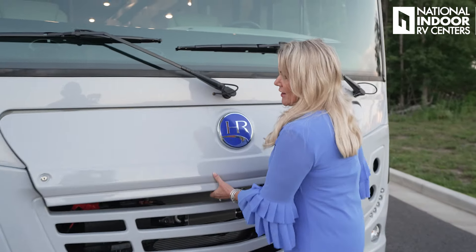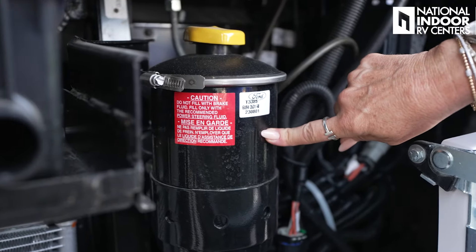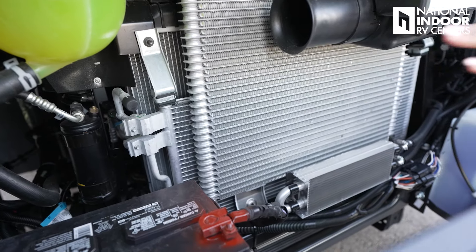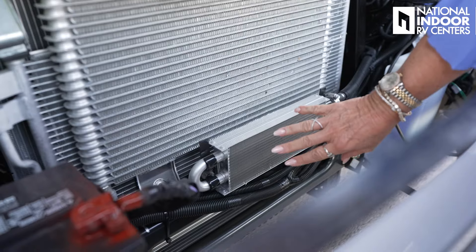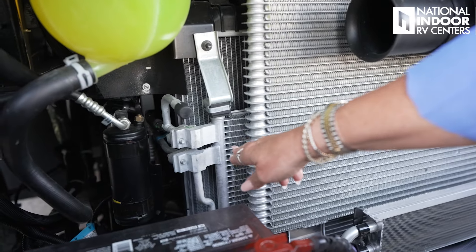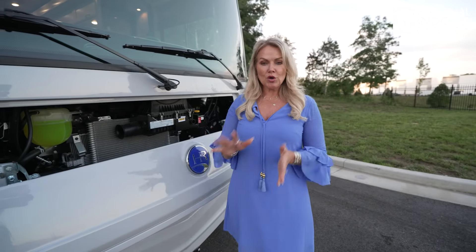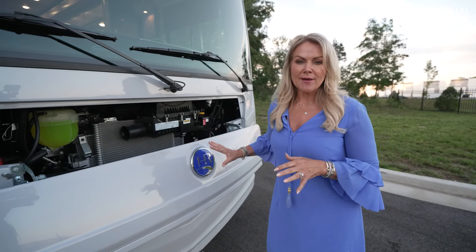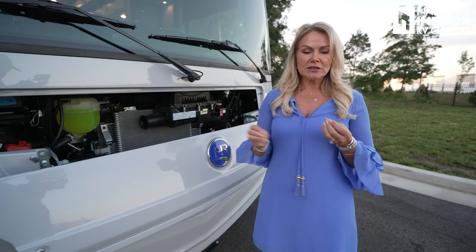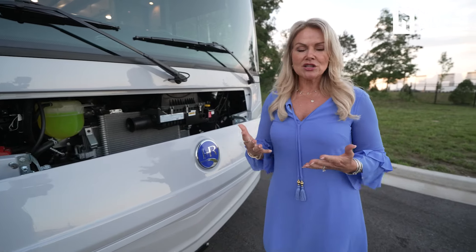Let's look underneath the front cap. Right inside here we've got our horn, power steering fluid, windshield wiper fluid, and the air intake for the engine. Right in front of us is the cooling package — we have our radiator system. The one that looks like a shoe box is the radiator for the power steering, then our radiator for the transmission, radiator for our AC, and then our engine radiator in the very back. Once you get to the resort, wash off your windshield and front cap so you don't have bugs eating through your paint job — and open this up and rinse off your radiator with a garden hose so it works more efficiently.